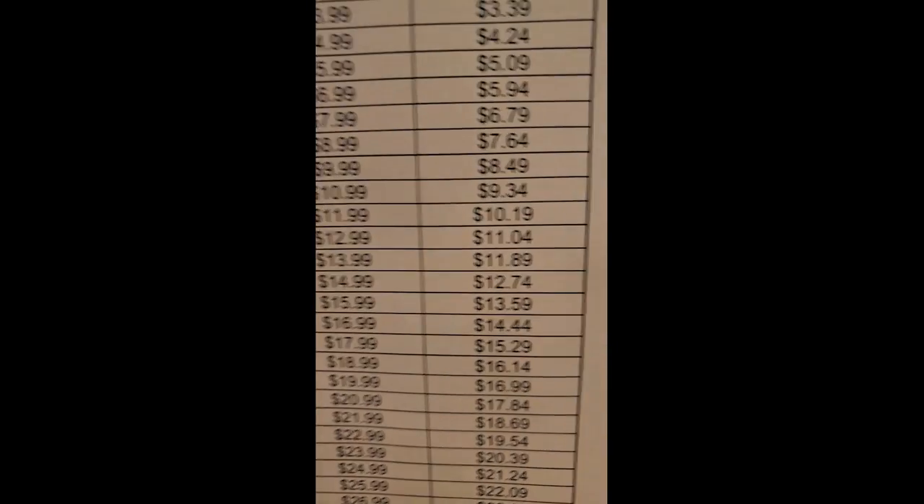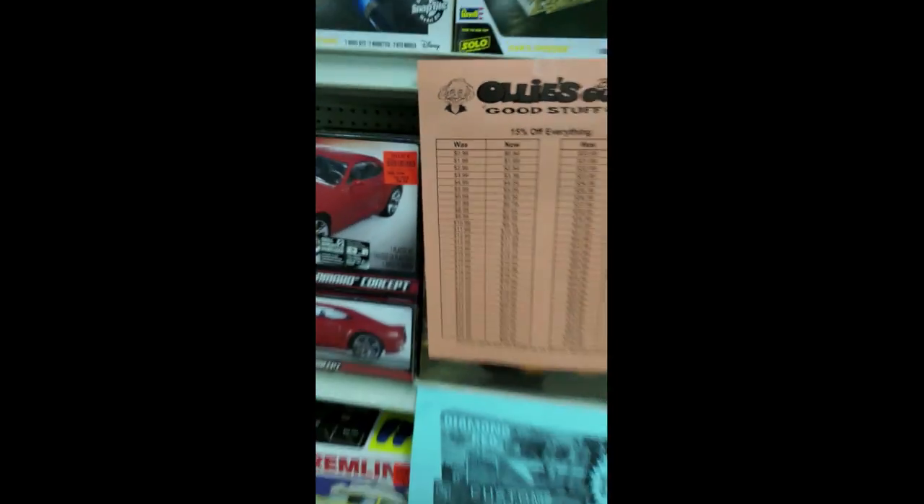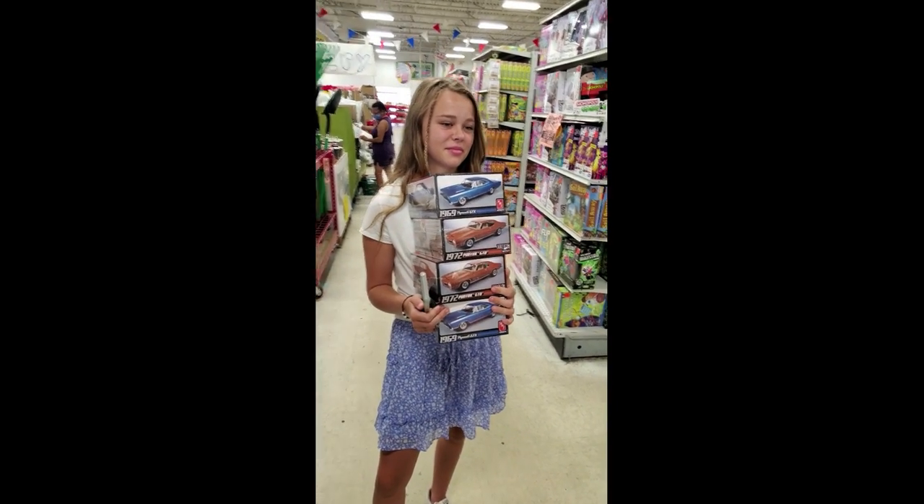The Camaro — they're $9.99 — but on this sale sheet here they're even more on sale. The $9.99 is actually down to $8.49. I brought my daughter with me so I'm getting a few more. Anyway, yeah, some of you guys just don't know what an Ollie's is, but this is what it is.